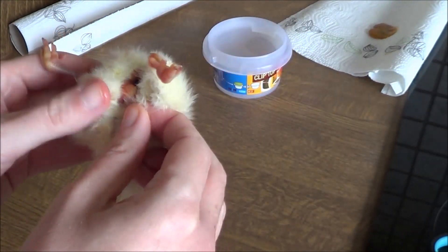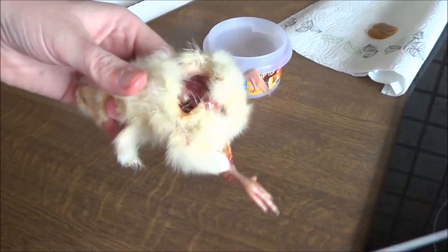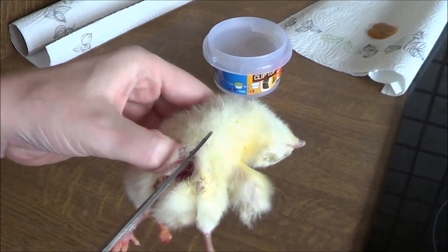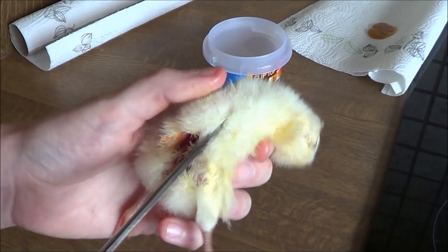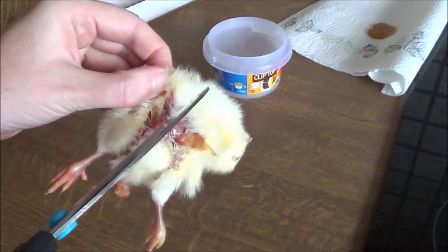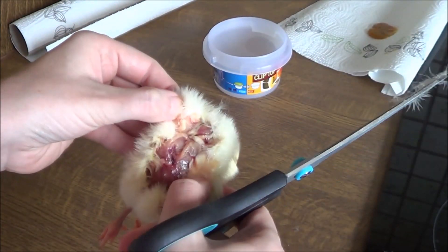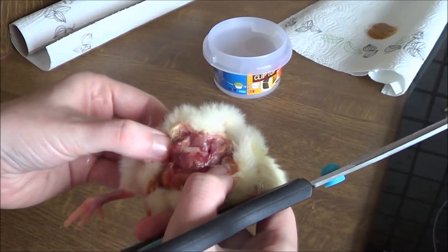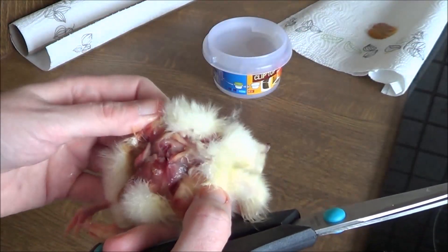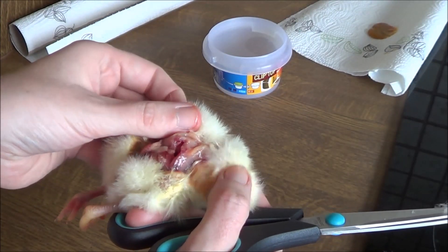Now we are going to rip or cut the chick open further — I think I'm gonna use scissors for this. As you can see, I've cut it open. And now we are going to take all of the flesh without the hair and bones out of the one day old chick, and also the vital organs, because they are really nutrient dense.